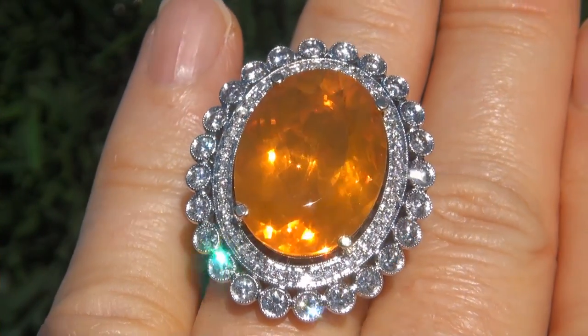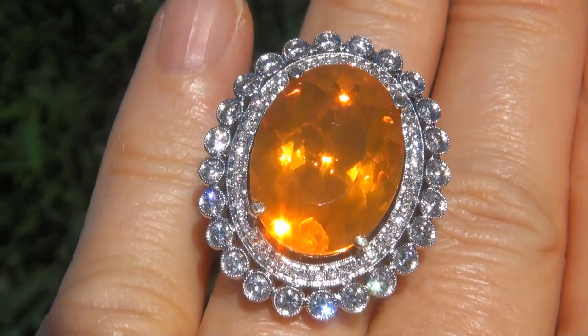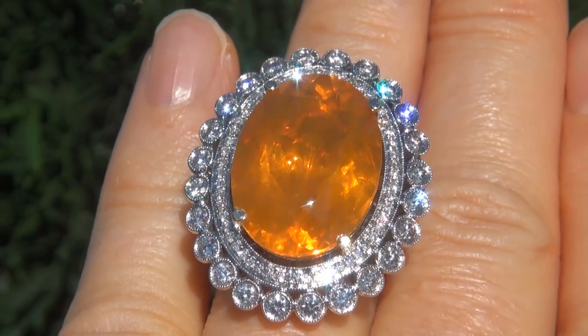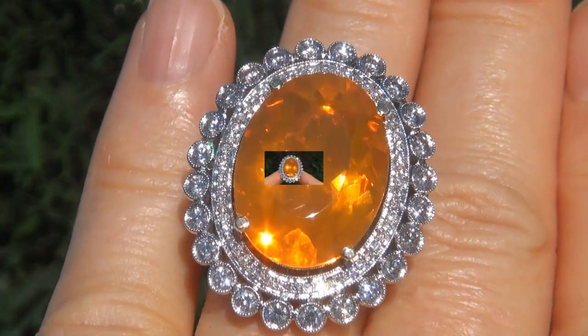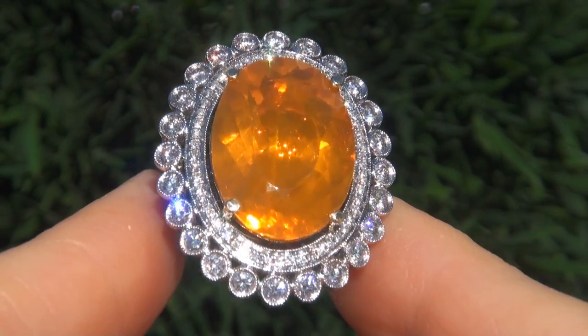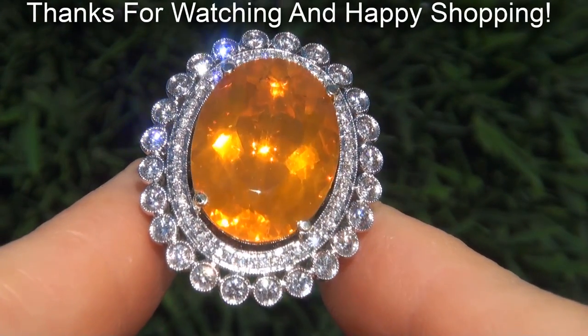Certified Jewelry offers white glove service which includes free sizing and free same-day FedEx shipping. We are so confident that you'll be completely delighted with your purchase that we insist on paying for the return shipping if you choose to send it back. Thanks for watching, and happy shopping!